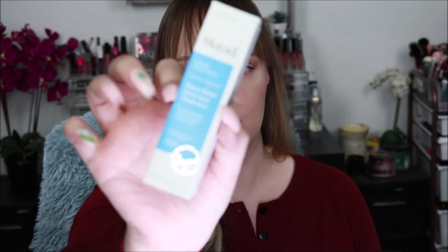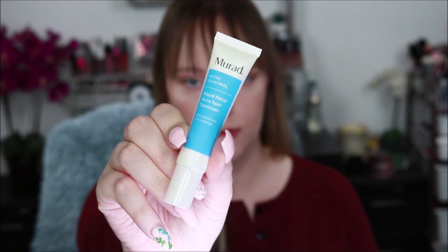The next thing is by Murad — it's their Acne Control Rapid Relief Acne Spot Treatment. It says it reduces blemish size and redness within four hours. It's a 2% salicylic acid acne treatment. I'm excited to try that. I love Murad products but they are more expensive, so I don't really purchase them — I usually get them in subscriptions and enjoy them that way. The packaging says the maximum strength formula uses salicylic acid to exfoliate, clear pores, and smooth skin. Inspired by pine and thyme extracts, a patented complex fights irritants while preserving skin's healthy balance.